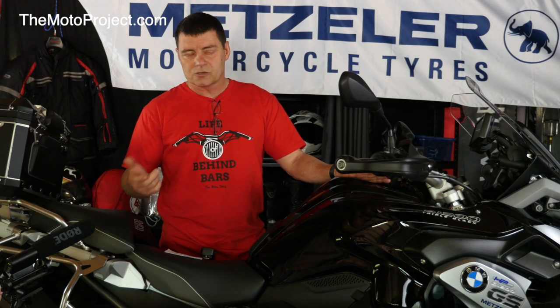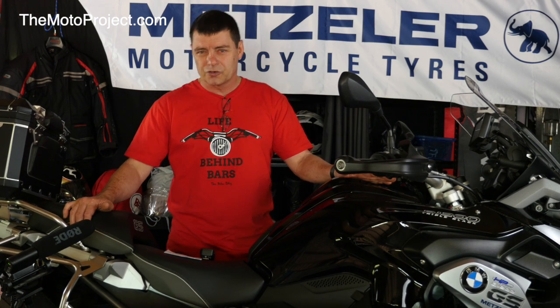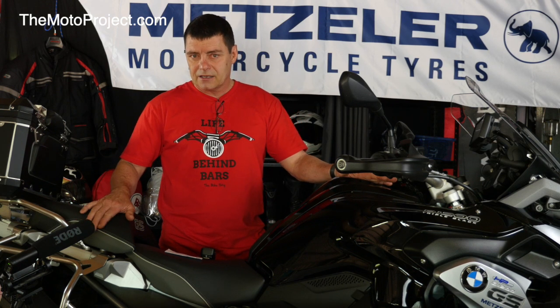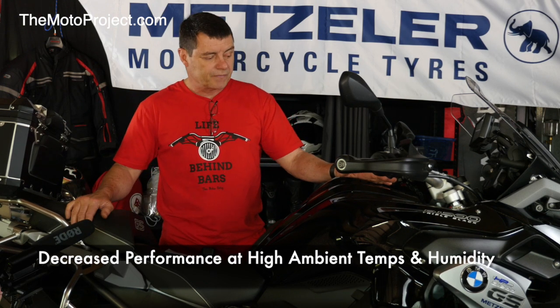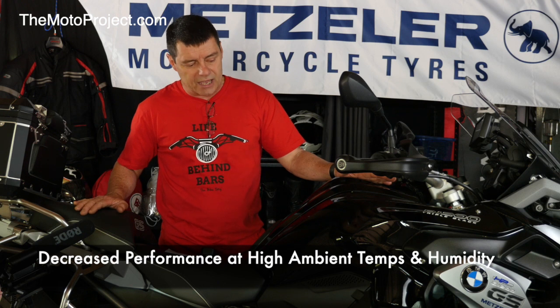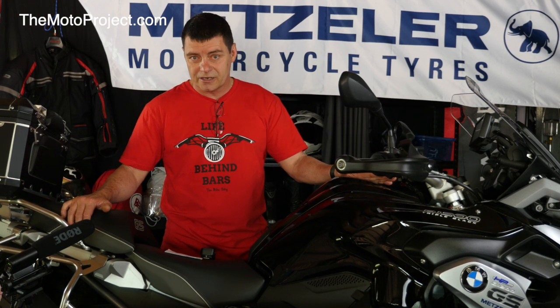A couple of things we noticed. When we did the dyno testing, it was over 40 degrees — 41 or 42 degrees and extremely humid. As we turned up the Memjet Evo to increase the impact of the device on the fuel mixture, we found a 1 to 2 horsepower decrease. Because of the way this interacts with the air temperature sensor and affects the fuel delivery, it was creating a situation where it was over rich under those extremely hot conditions.